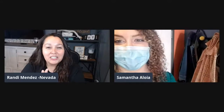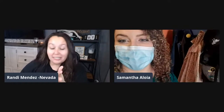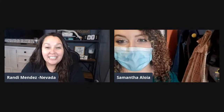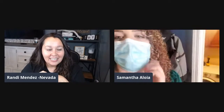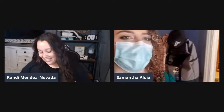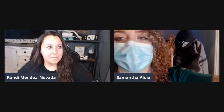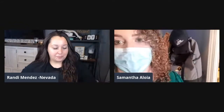Hey guys, it's Realtor Brandy with the Mendez Home Team at EXP, and today I'm super excited to be joined by Sammy, who is also at the Mendez Home Team over at EXP. Hey Sammy! Hi guys! I'm so stunned by these views right now. I'm in downtown Reno and I'm so excited to show everybody this condo.